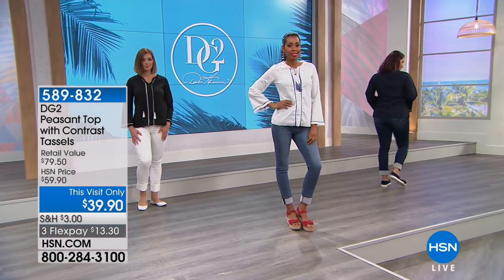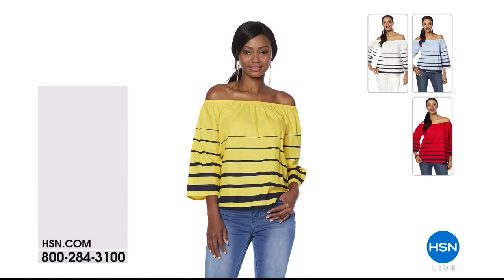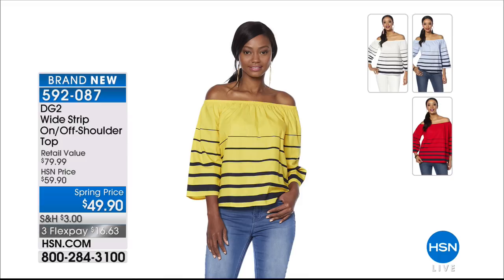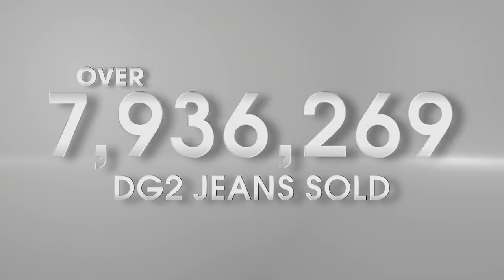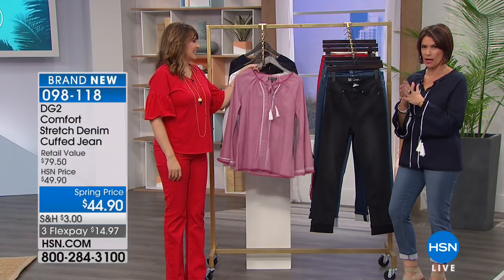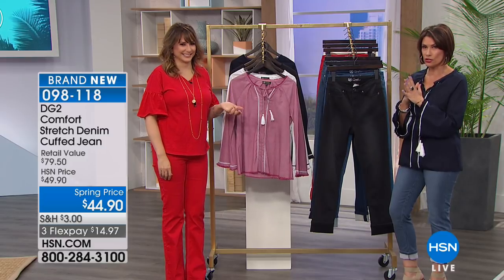Wait until you see what we have coming up — this is one of my picks of the entire two hours. This is the wide stripe on/off shoulder top at $49.90. If you like wearing it off the shoulder, great. If you want to put it up on the shoulder, you have that combination and choice every day. Three flex payments available, and we have all four color choices because everything you're seeing today is a brand new launch. This is the very first presentation, so we have all sizes and all colors.